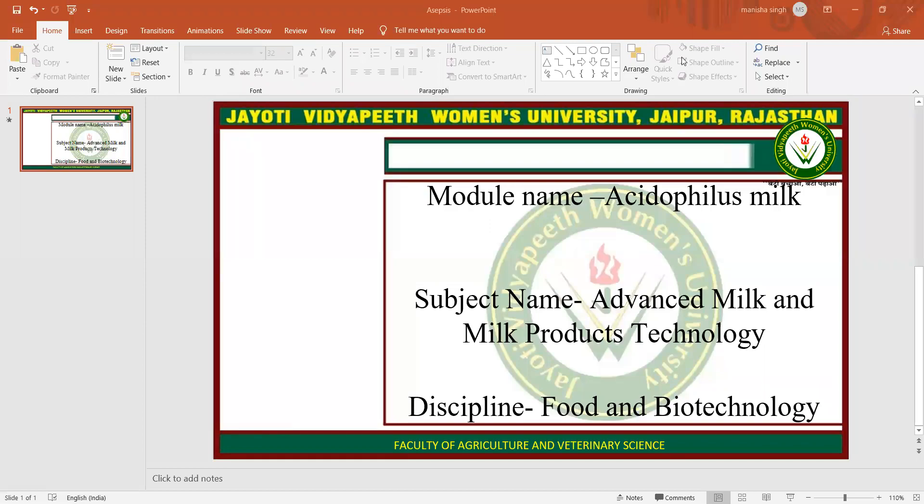Namaste, Hamesha Kushraha Bhatia. My name is Javien Manisha Singh. Today I am teaching you Acidophilus Milk in the subject Advanced Milk and Milk Products Technology. Now let's start the topic.